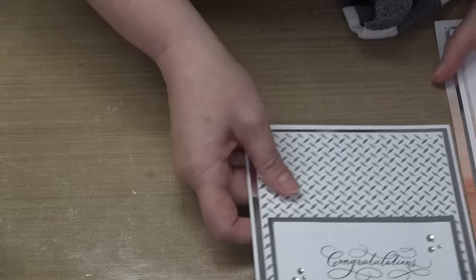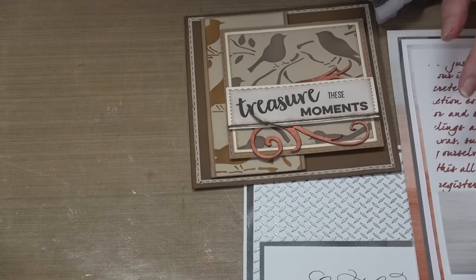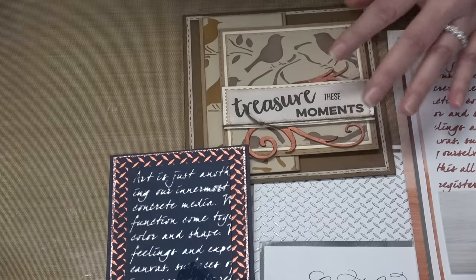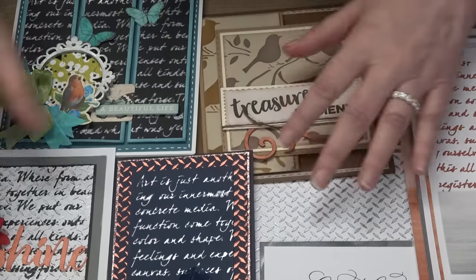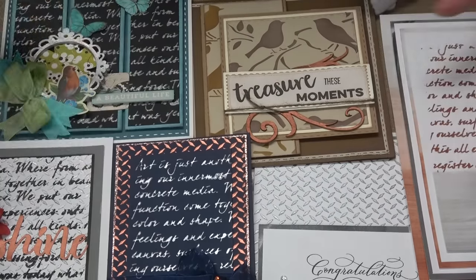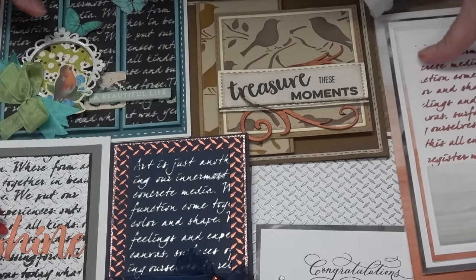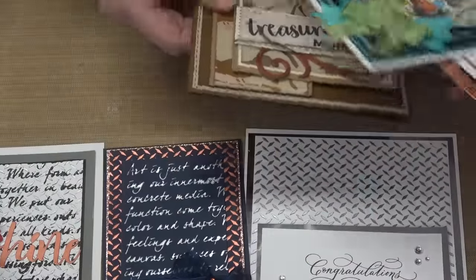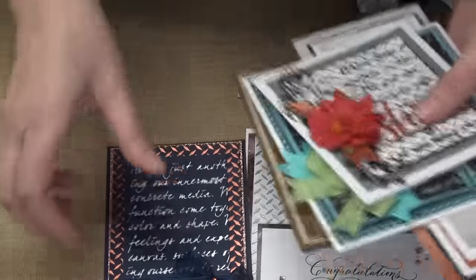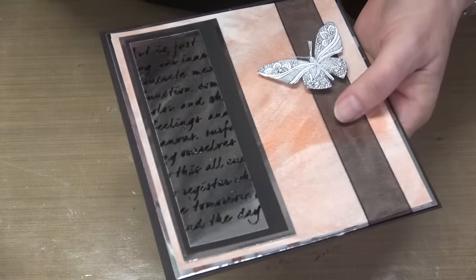So number one is the Formal bundle. They really are simply beautiful. All the samples will be online — you can click into the Formal bundle item and see all the stencils, all the samples, and all the colors of your stencil butter. Not $51.43 but $29.99.